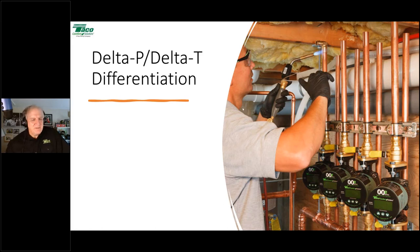There's an important differentiation between delta-P and delta-T ECM variable speed circulators. Delta-P works on pressure differential — it tries to maintain a specific pressure differential within a system as zone valves open and close, and that's how it varies its speed. It'll only vary its speed in a zone valve application. In a zone pumping application, a delta-P pump won't vary its speed, but that doesn't mean you shouldn't use it — it means you should program it properly.